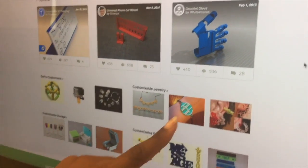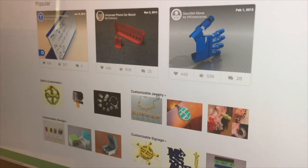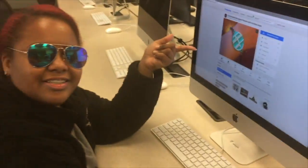You can also create stuff, but I'm not that creative. People make jewelry — I like this. I want 3D printed jewelry. I want a gun bracelet. Can we do this?